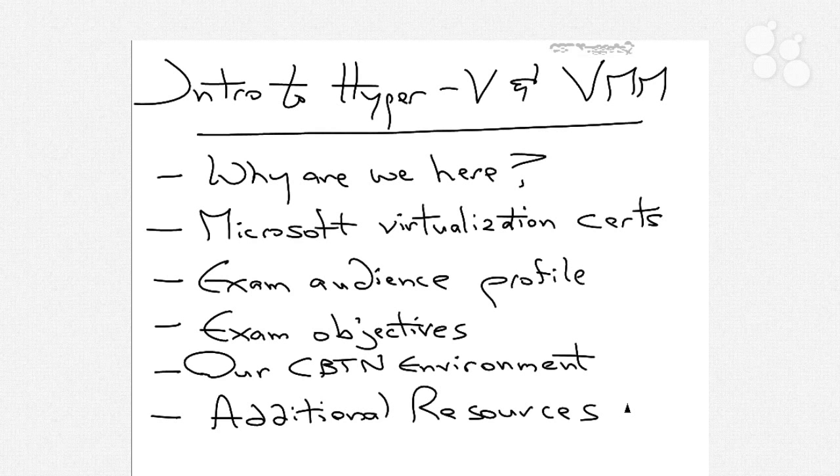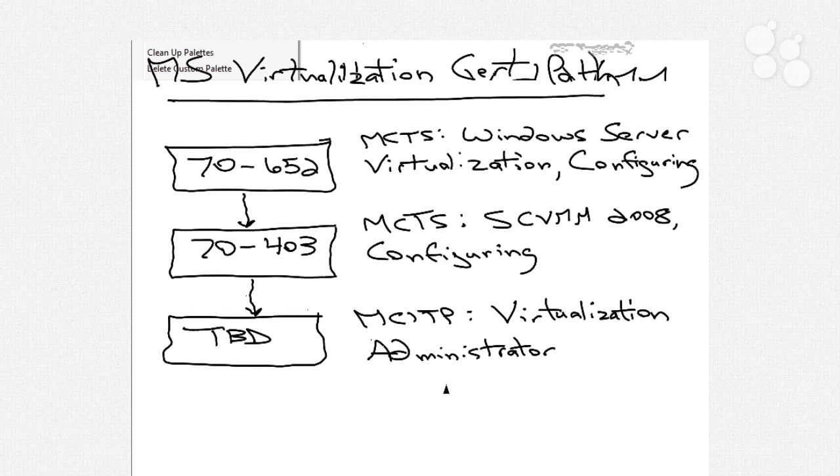Before we actually talk about anything, we really need to focus on the Microsoft virtualization certifications that are out there, and specifically the certification path that you may be interested in going through to start yourself from a virtualization zero to a virtualization hero. The first virtualization certification is the 70-652 exam, which is labeled the MCTS Windows Server Virtualization Configuring exam. It's originally labeled Windows Server Virtualization because that was the actual name for Hyper-V back in the beta days of Windows Server 2008.